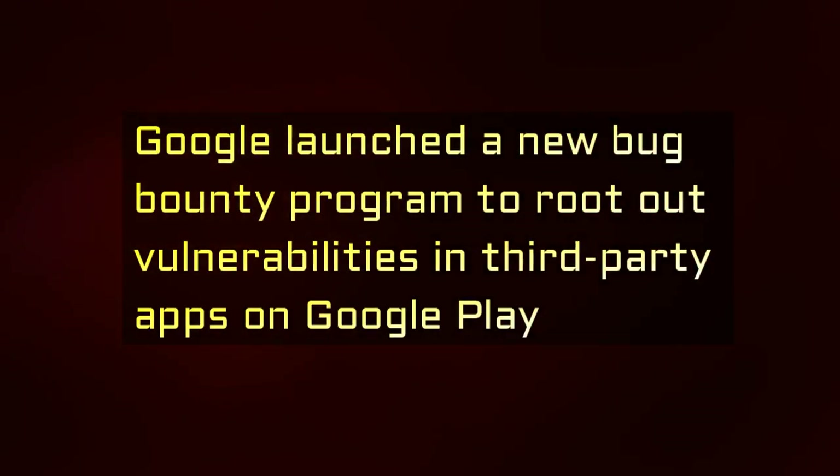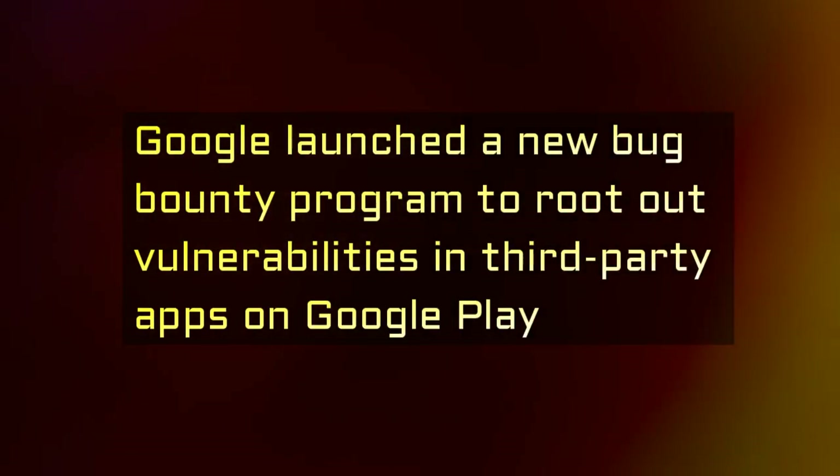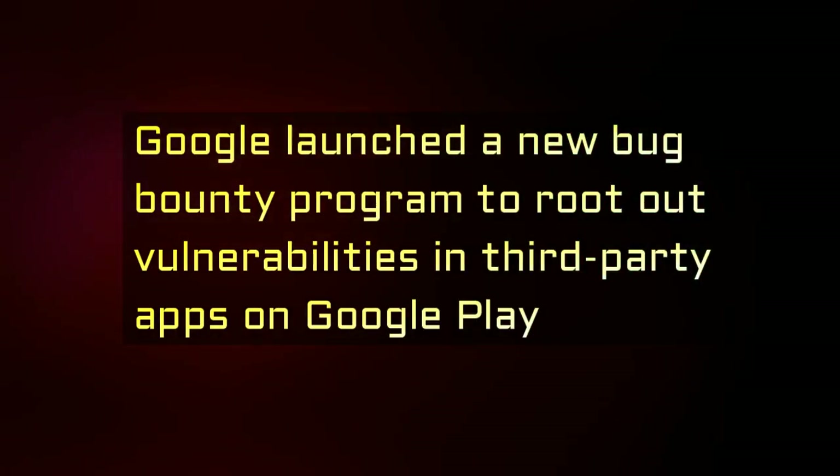Google has maintained bug bounty programs for products such as Chrome, Chrome OS, and others, paying thousands of dollars for vulnerabilities.